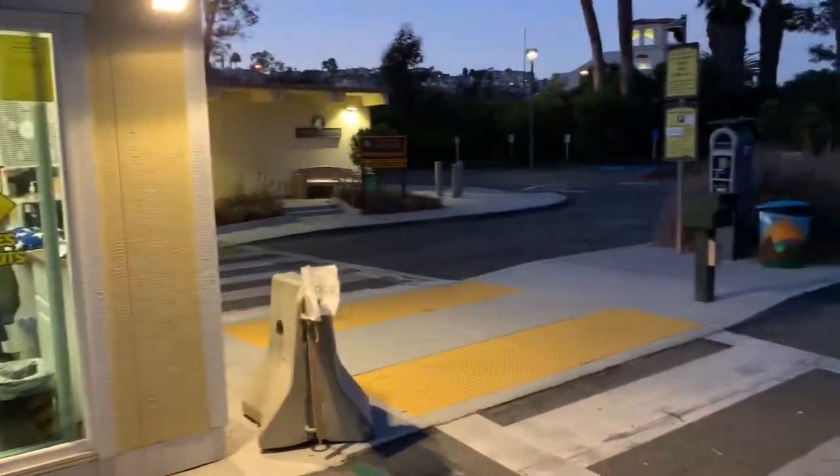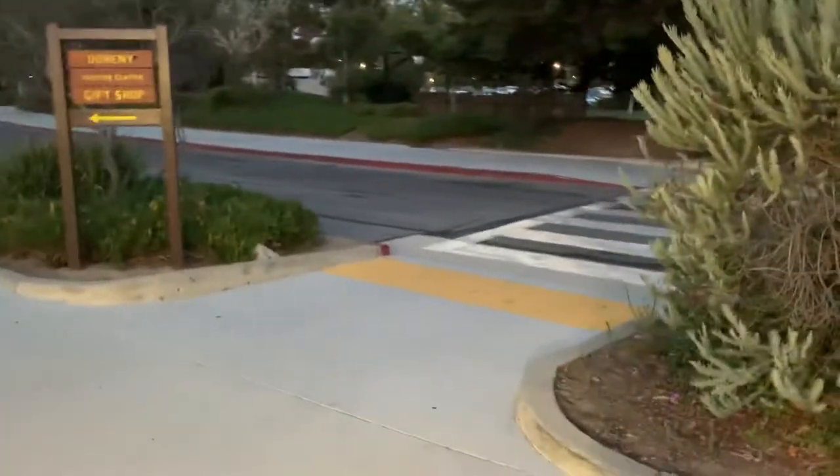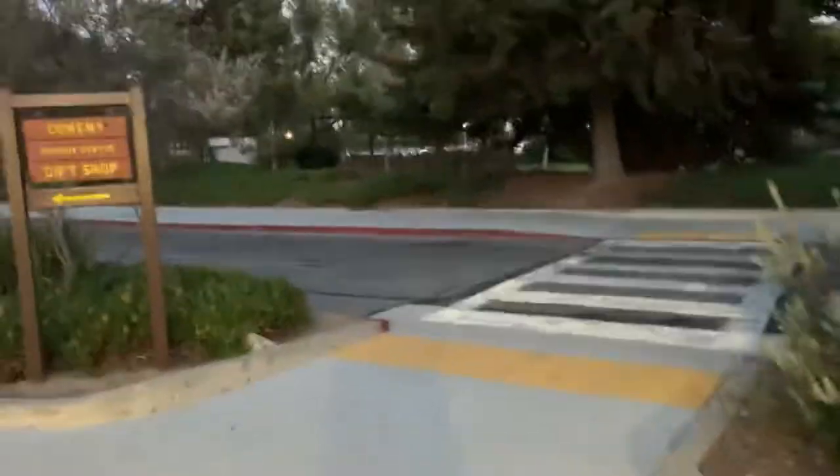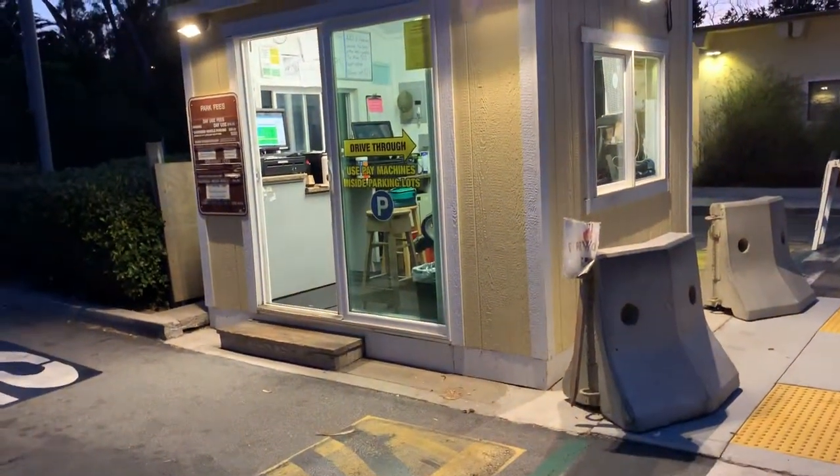This is the visitor's center and I just wanted to give you a look to see exactly what it looks like. This is what the front looks like — looks like a little barn, it's spick and span.